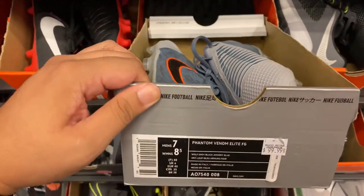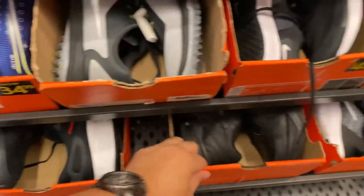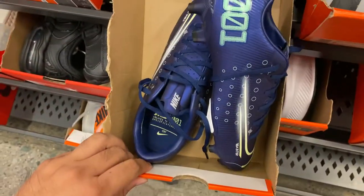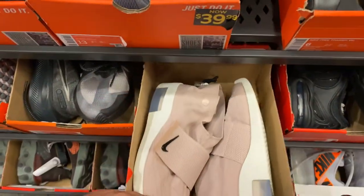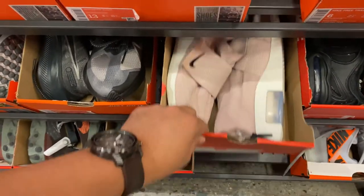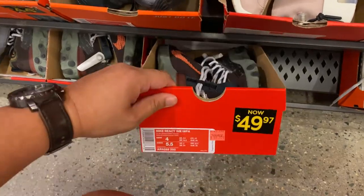In size 7 we have these Phantom Elite Venoms for $99.99. Down at the bottom we have Monarch 4s and Vapor 13 Academies for $34.99. In the replacement box we have Fear of God Mocks for $109 - that's pricey even for inside a replacement box. Right below that we have a couple of these at a great price, around $35 after discounts.